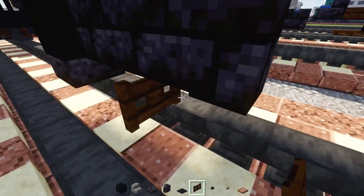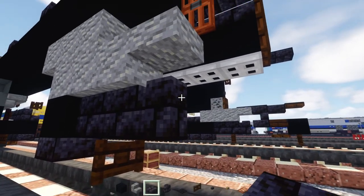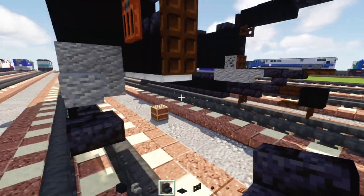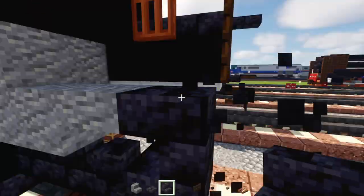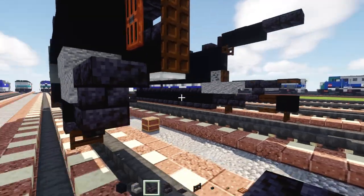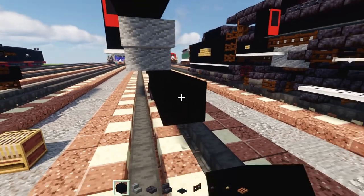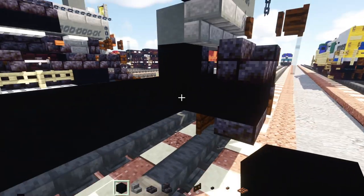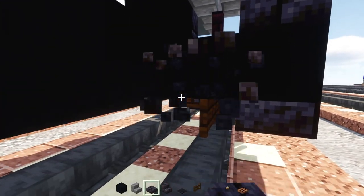Behind the black concrete, add three blocks long of polished blackstone brick walls. In the middle, add a dark oak fence gate. Then add a polished blackstone brick slab, then an upside-down polished blackstone brick stairs facing towards the front, then a slab. Connect the black concrete all the way to the front.